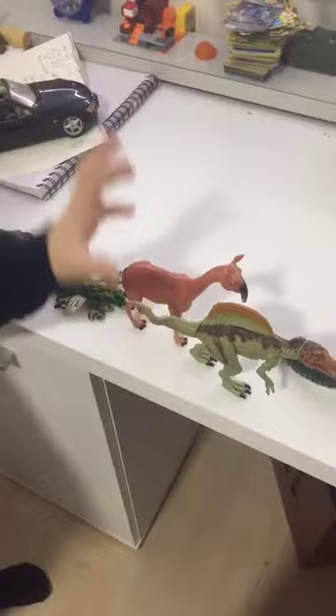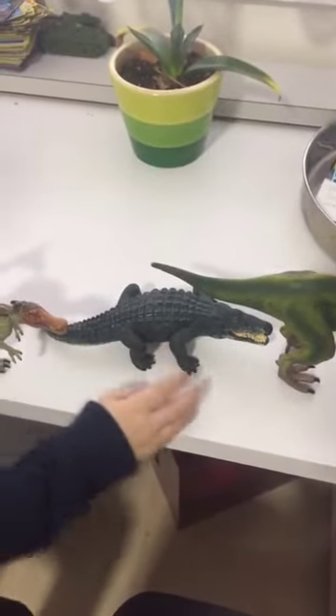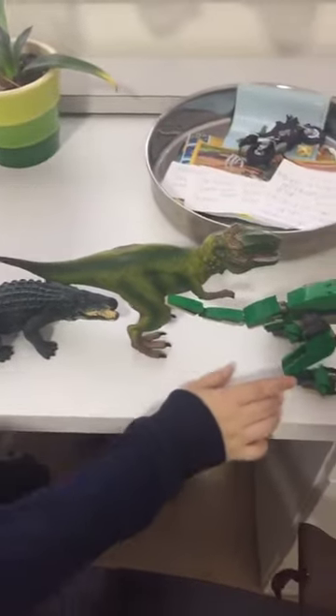This is — I don't know what this is — but this is a Spinosaurus, this is a Sucosaurus, and this is a Tyrannosaurus Rex.